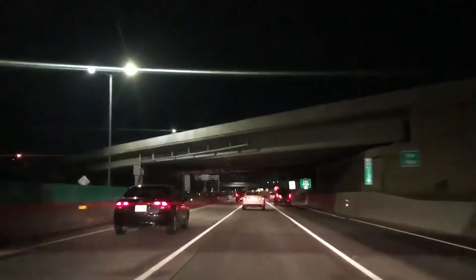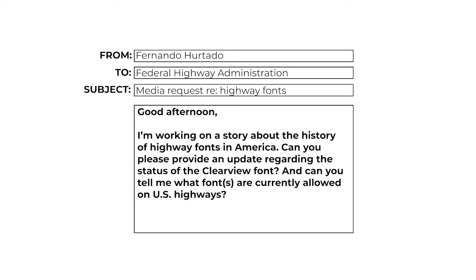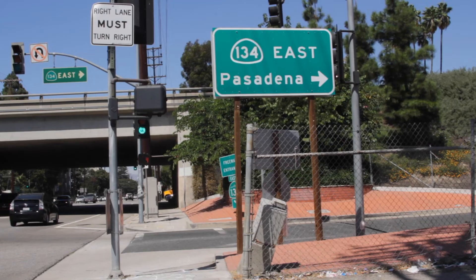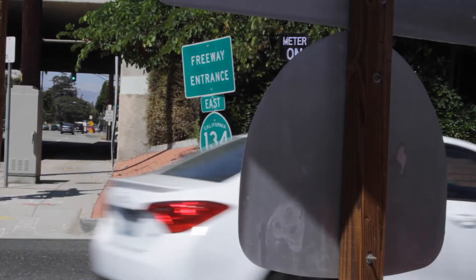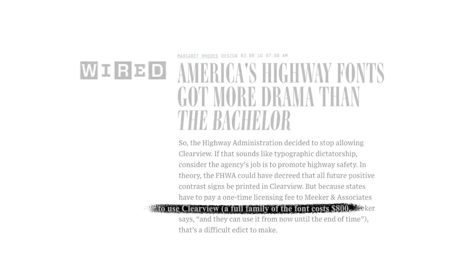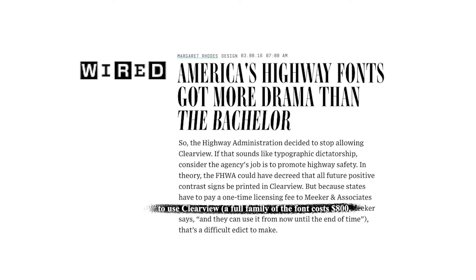And there's no saying which one is actually safer. We contacted the Federal Highway Administration for comment but did not hear back. But designer Donald Meeker thinks he knows why the government won't give Clearview permanent approval: the $800 one-time licensing fee states would have to pay Meeker's design firm to use it.